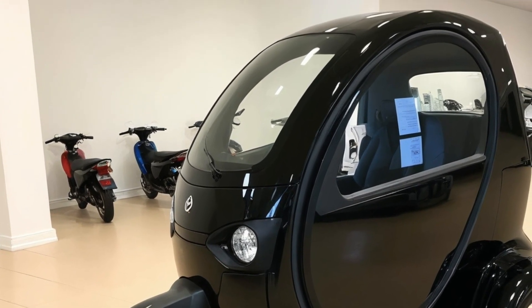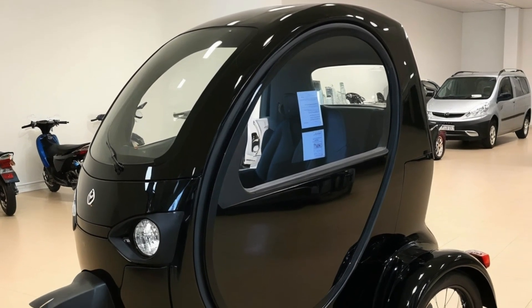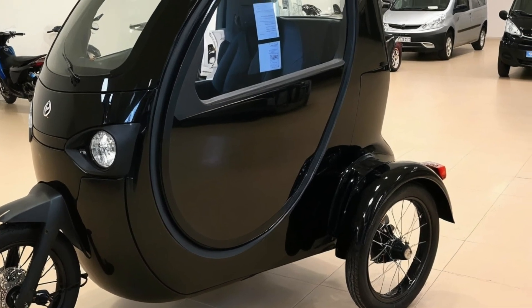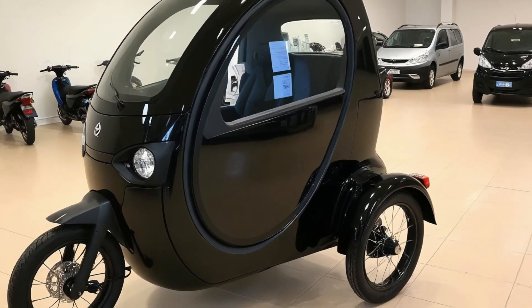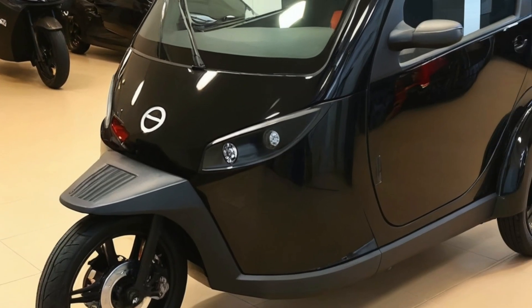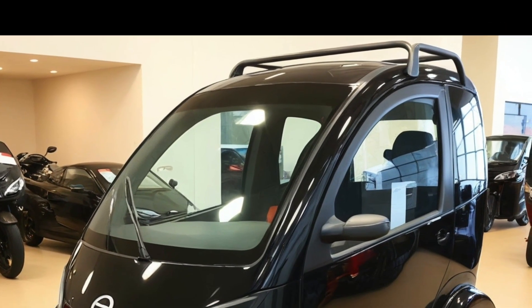It's also turning heads for another reason: design. The camper body is sleek, futuristic, and totally unique. It looks like a cross between a teardrop trailer and a sci-fi bike pod. The fiberglass shell is both lightweight and weather-resistant, while the color schemes range from earthy tones to vibrant neons, depending on the trim.